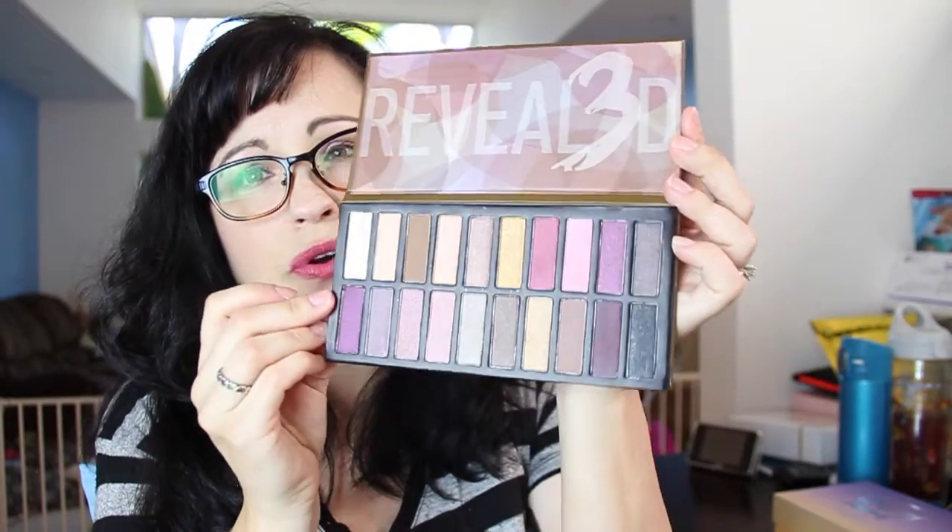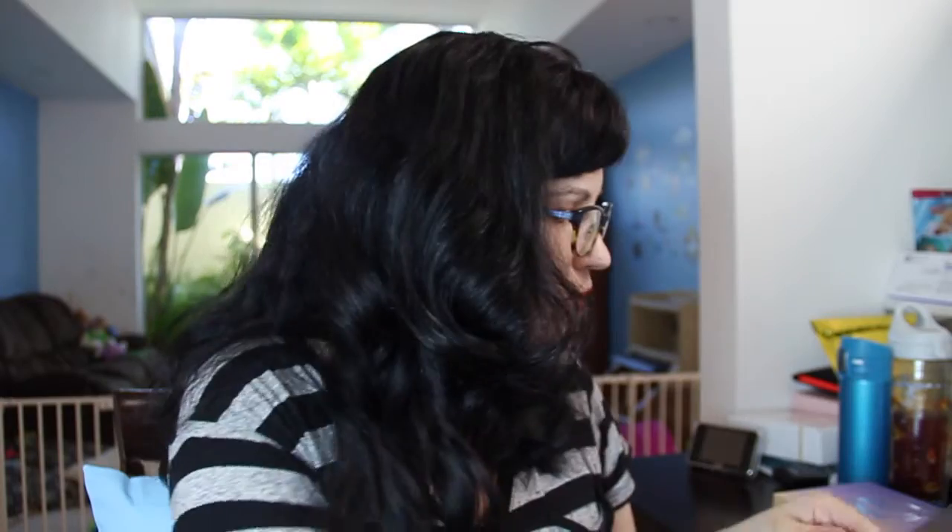I went ahead and got the Coastal Scents Revealed 3 palette. So pretty! I already have the first and second one, so I thought I might as well have the whole set.